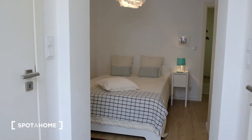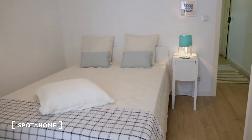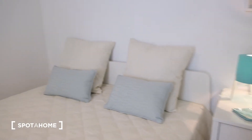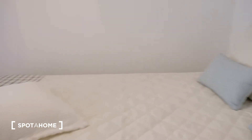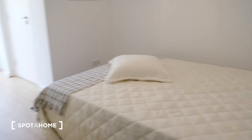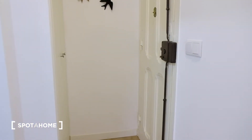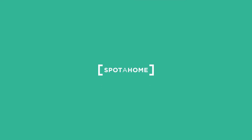This is the bedroom — very neat, in very good condition. And now we are back to the corridor, back where we started. So this was the apartment: very white, very neat, everything in good condition. I really hope that you liked it. Thank you.